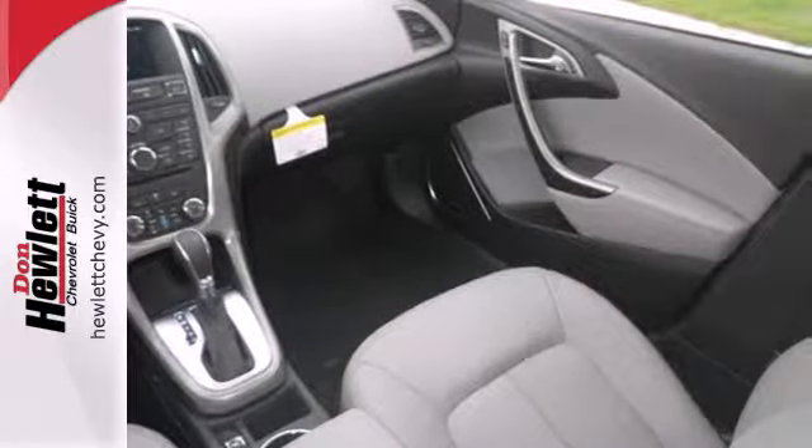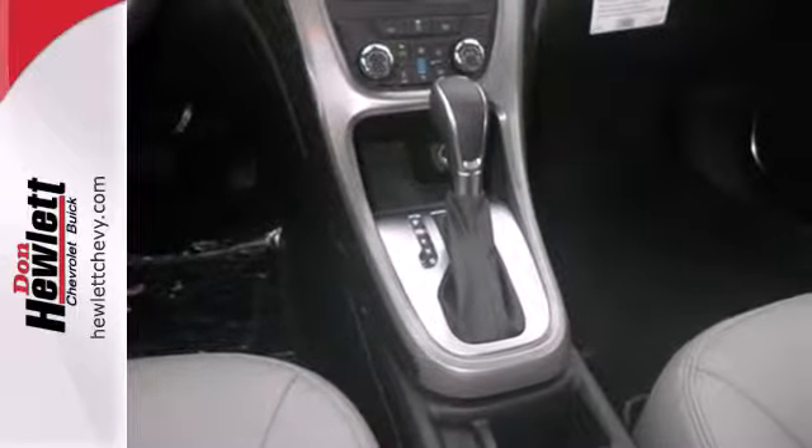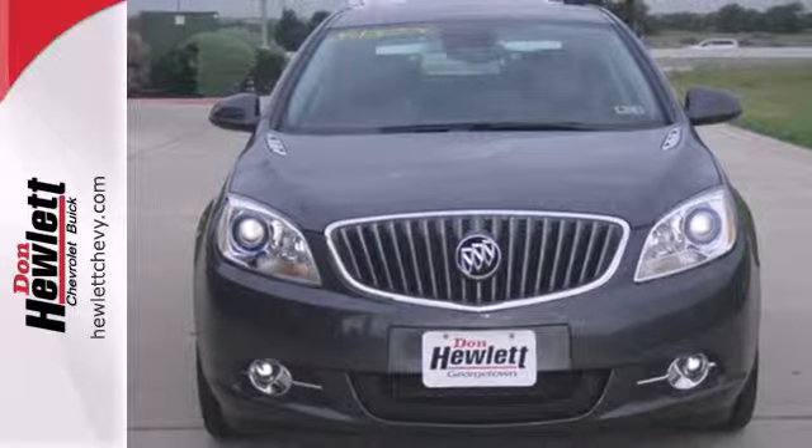Features include Buick IntelliLink, where the Bluetooth wireless system and LCD touchscreen pair with your smartphone for media controls and hands-free calling. Take a test drive in this comfortable, luxurious Verano today.